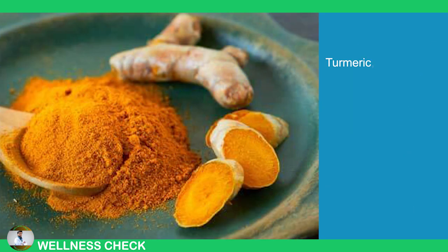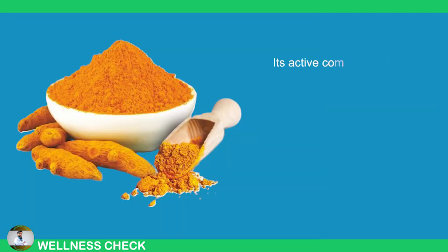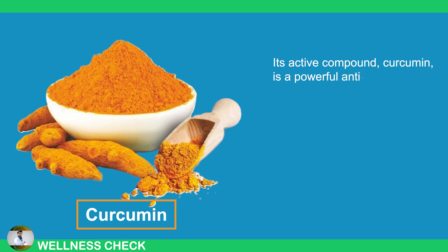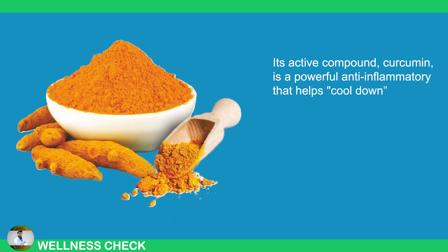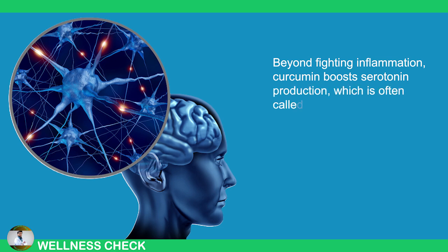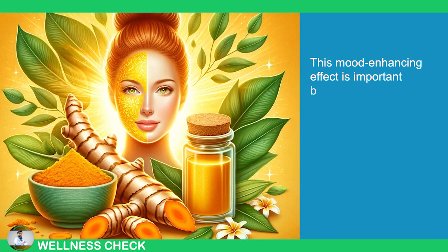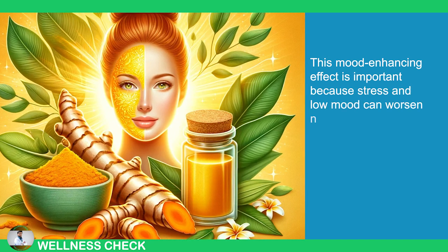6. Turmeric. Turmeric, with its vibrant yellow color, is well known for its potent effects on the nervous system. Its active compound, curcumin, is a powerful anti-inflammatory that helps cool down inflammation in the nervous system, preventing long-term damage. Beyond fighting inflammation, curcumin boosts serotonin production, which is often called the happiness molecule. This mood-enhancing effect is important because stress and low mood can worsen neuropathy symptoms.